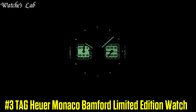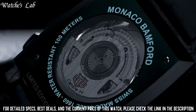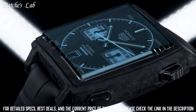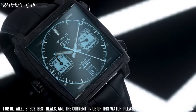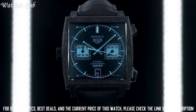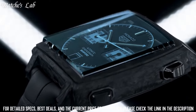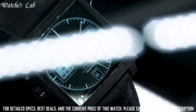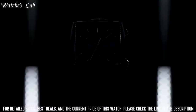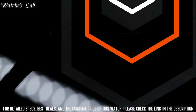Number 3: TAG Heuer Monaco Bamford Limited Edition Watch. Scratch resistant sapphire crystal, pull-push crown, transparent case back, square case shape, case size 39mm, fold over clasp with a push button release. Water resistant at 100 meters or 330 feet. Functions: chronograph, hours, minutes, seconds and date. Monaco series luxury watch style, stainless steel case with a stainless steel bracelet, fixed stainless steel bezel, black sunray brushed dial with luminous silver tone hands and index hour markers, minute markers, dial type analog, luminescent hands and markers.